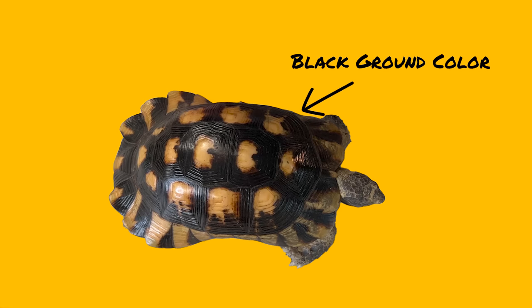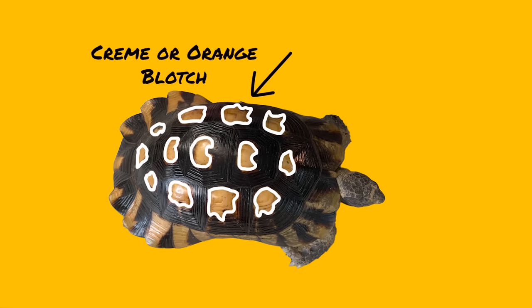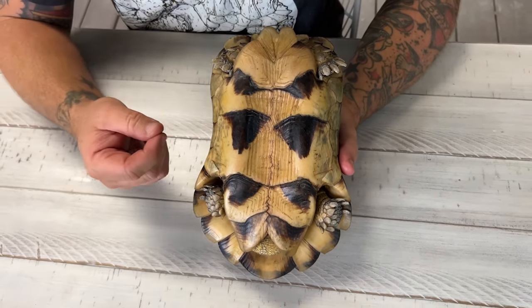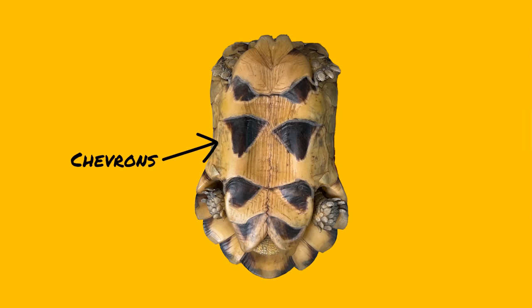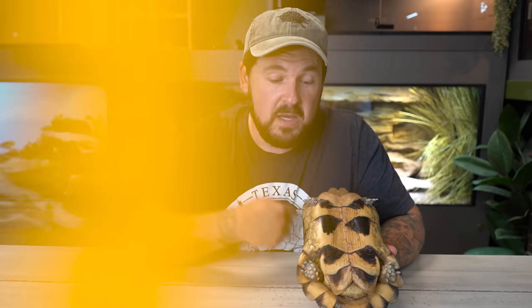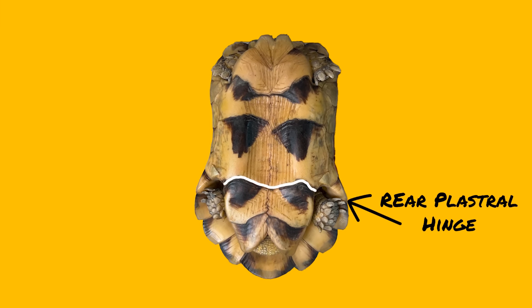The ground color of the carapace is actually black, while the center has a cream or even orange blotch. When we look at the plastron of the marginated tortoise, identification becomes a little easier because you'll notice distinct markings right away. These are chevrons — triangular dark markings on an otherwise light-colored backdrop. This is one of only two Mediterranean tortoises with this trait. You will not see this on Herman's or Greek tortoises. They also have, like the Greek tortoises, a rear plastral hinge that allows it to move just a little bit.